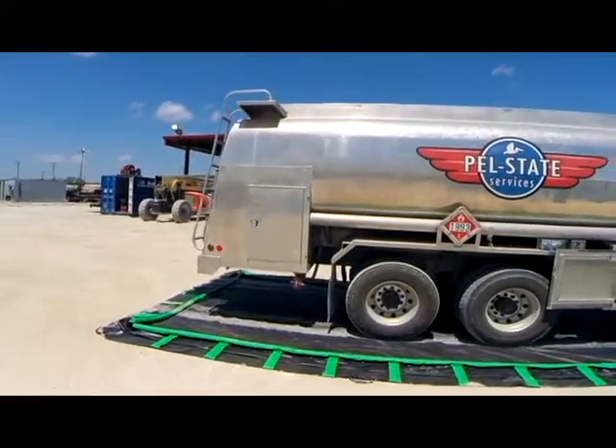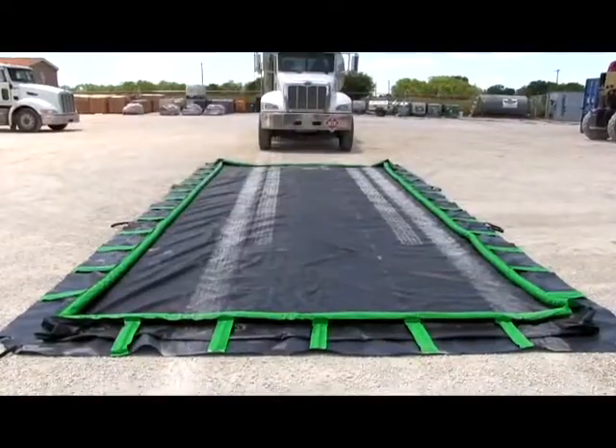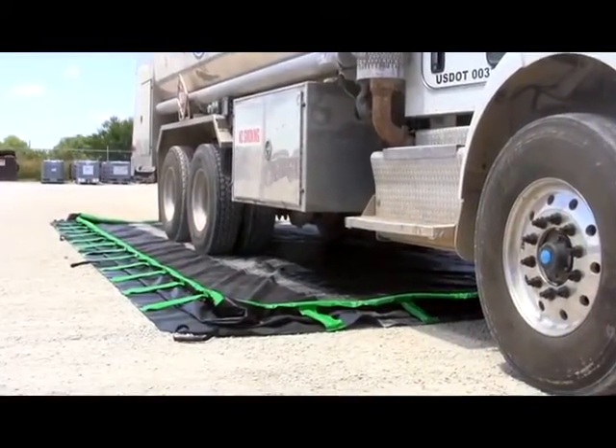Ultra Containment Berms help comply with EPA Container Storage Regulation 40 CFR 264.175 and SPCC requirements. They are available in many standard sizes, and custom sizes are also available.